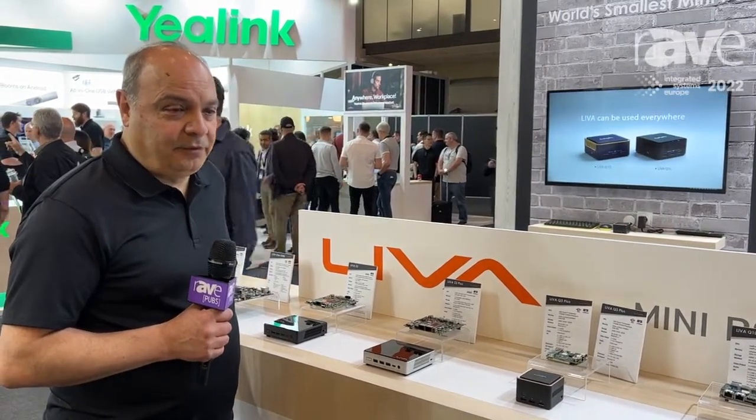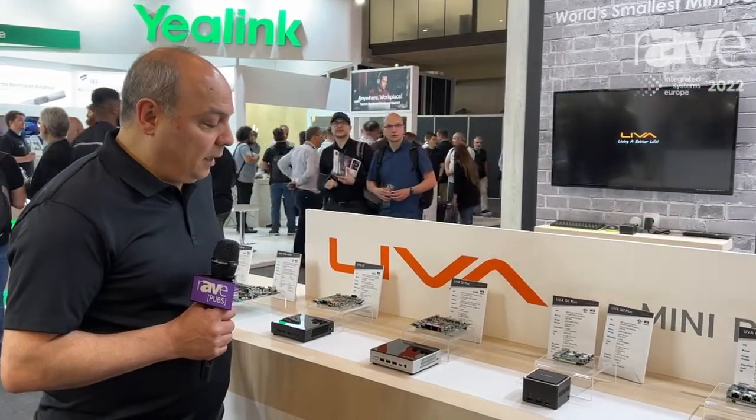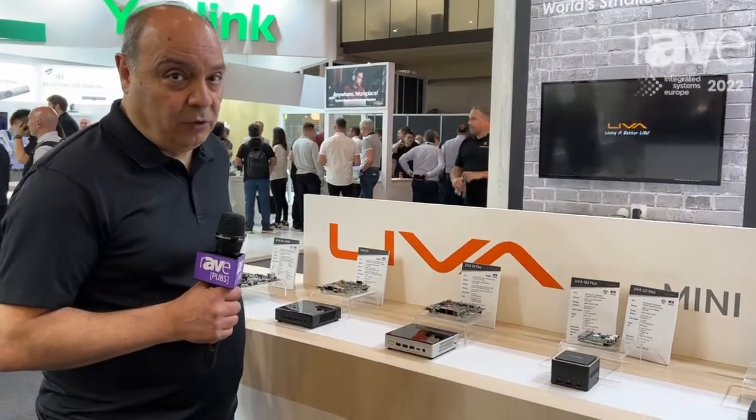I am Paymond Jalali from ECS, an elite group company. Here we have one of our new devices, the Liva Z3 or Liva Z3 Plus.